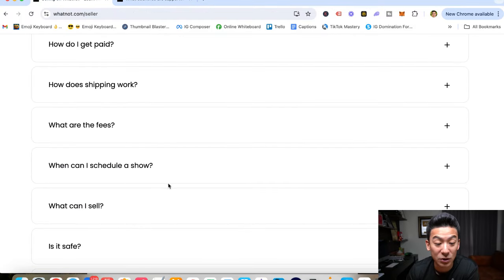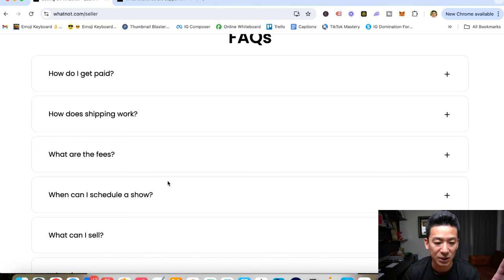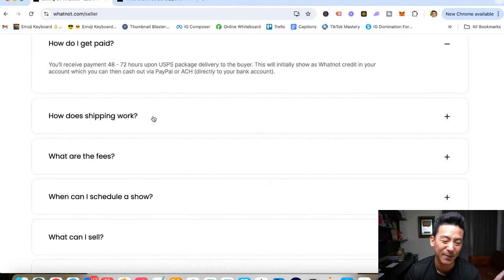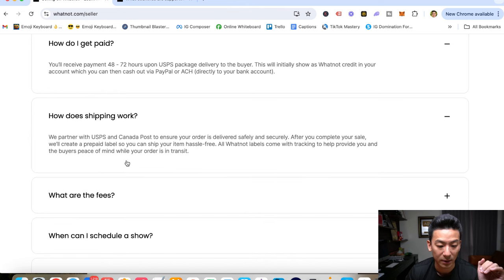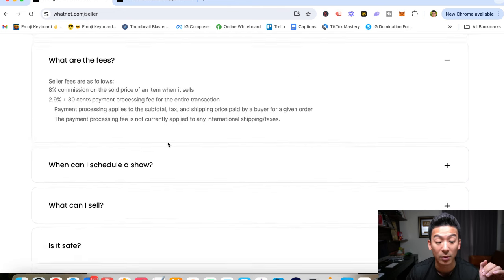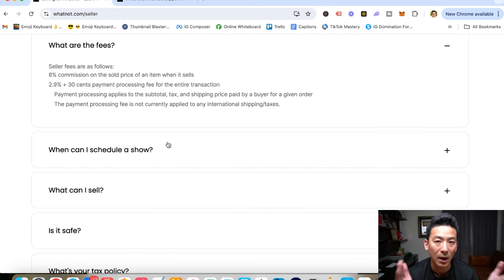You get paid 48 to 72 hours after your package has been delivered to the buyer, which is really fast. Payment is via PayPal or ACH direct deposit into a US bank account. Shipping is handled through USPS or Canada Post depending on your location.